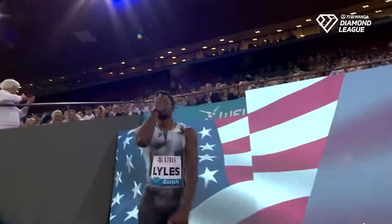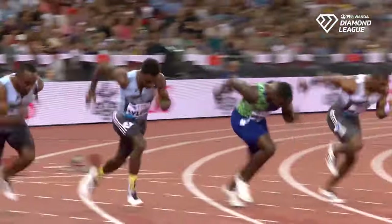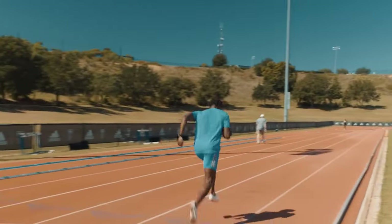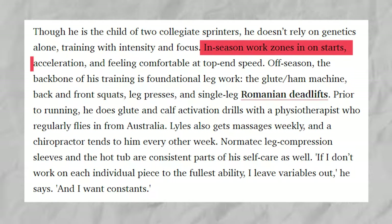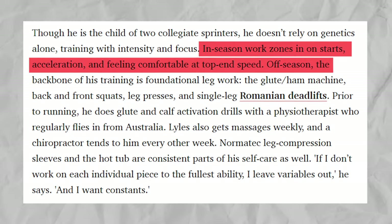Being born to a family of athletes, Noah Lyles' prowess on the track is not solely because of genetics. Instead, intense training and focus brought him success. He has varying training styles depending on the timeline. In-season work zones in on starts, acceleration, and feeling comfortable at top-end speed.